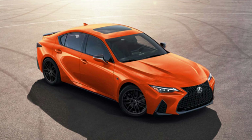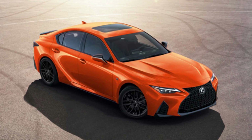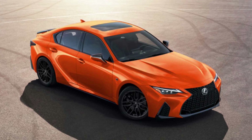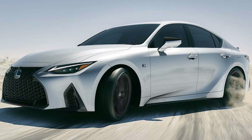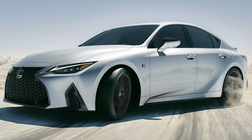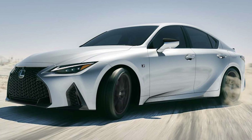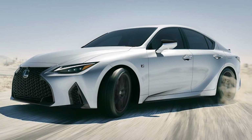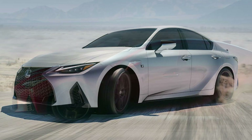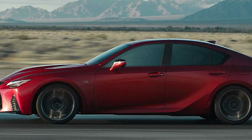The package is about upgrading the sedan's look, finishing the IS500 F Sport Premium in Molten Pearl exterior paint and the bronze black New Lux interior. The car also receives 19-inch matte-black BBS forged alloy wheels, unique color-matching trim floor mats and matching key gloves. Lexus will limit the production of the special IS to just 150 units.